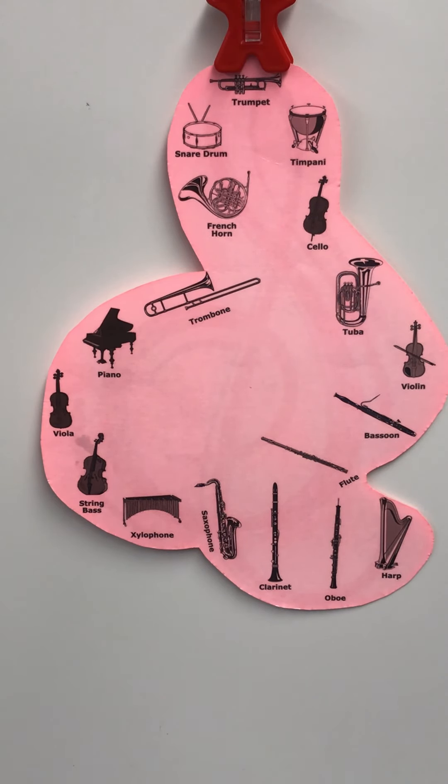Next one. That was the violin's big brother — the viola. Good job. Now we've got three more left. What do you think of that one? The xylophone.